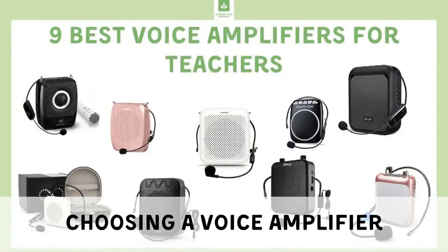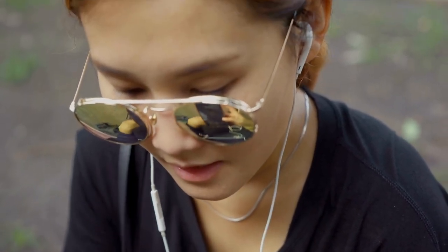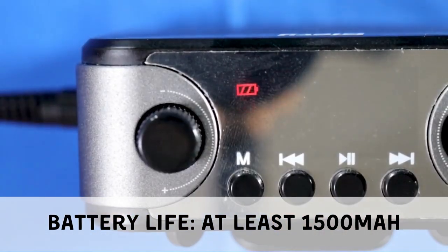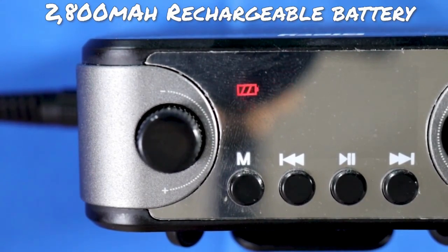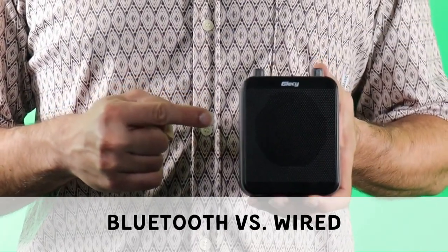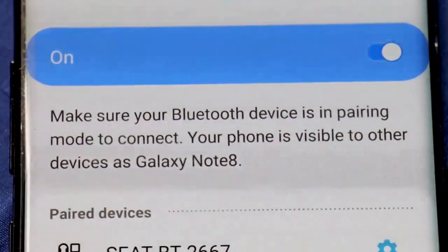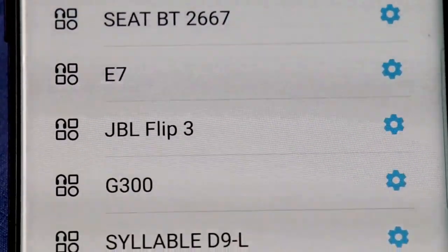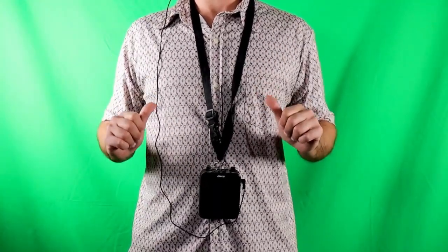Before delving into the recommended amplifiers, it's essential to understand the criteria for selecting the right device. Battery life: a battery capacity of 1,500 mAh or more is recommended, providing approximately 6 to 8 hours of continuous working time. Bluetooth amplifiers offer wireless connectivity between the microphone and speaker, allowing teachers to position the speaker closer to students or in the center of the room while speaking at a normal volume. However, wireless devices require frequent charging.